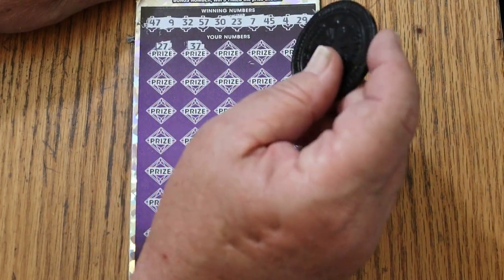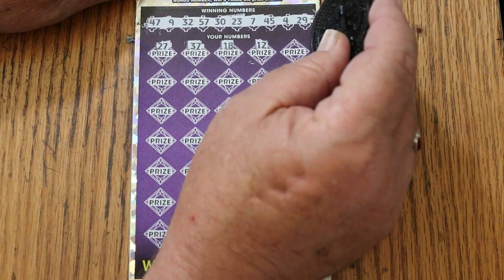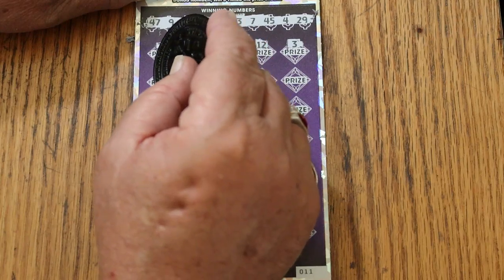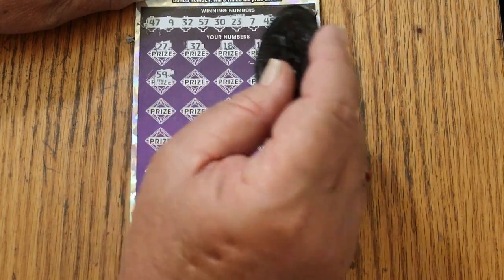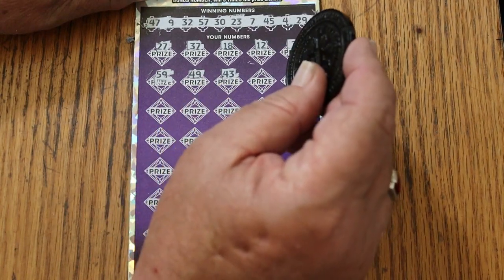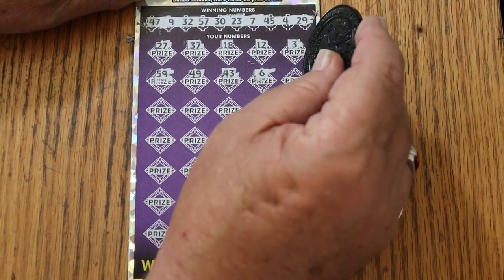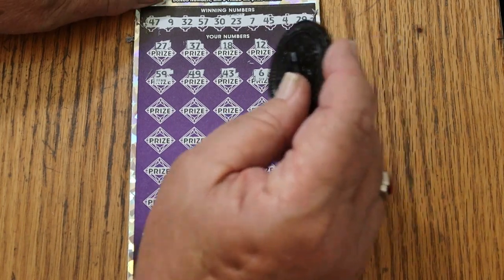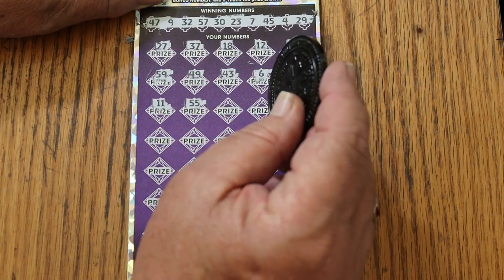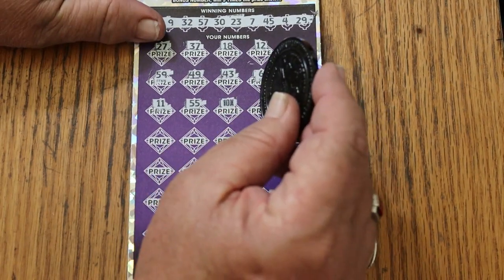27, 37, 18, 12, 3, 59, 49, 43. I have not hit a 500X on this since May and I'm so overdue. 31, 11, double nickels — 55. A nice 10X multiplier. We know we've got $50 back.